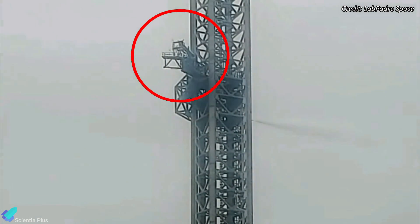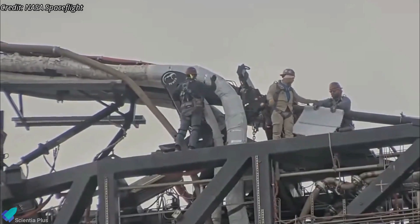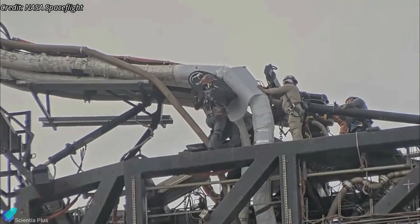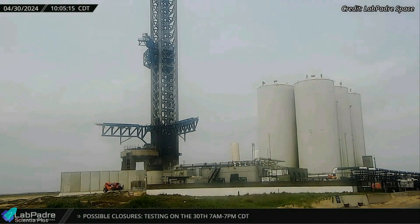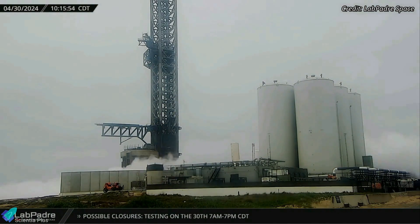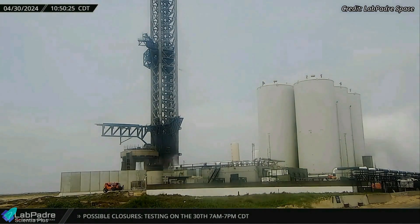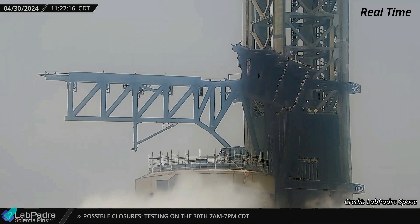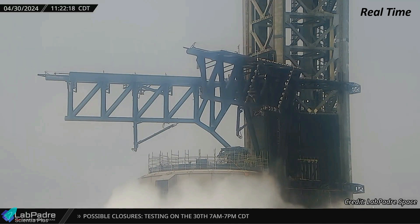However, no major venting was observed from the Starship quick disconnect mechanism that delivers propellant to the Starship upper stage. SpaceX may need to complete more repairs and fixes on the ship quick disconnect before testing it. The launch tower catching and stacking arms were also tested several times on Tuesday, parallel to the launch pad testing. The left arm demonstrated increased speed in its operation, attributed to the recent installation of an upgraded actuator.